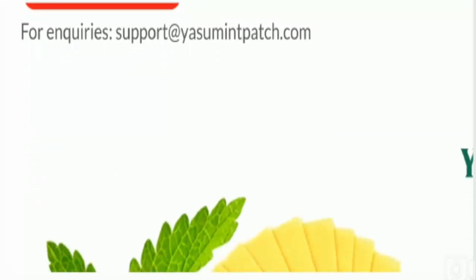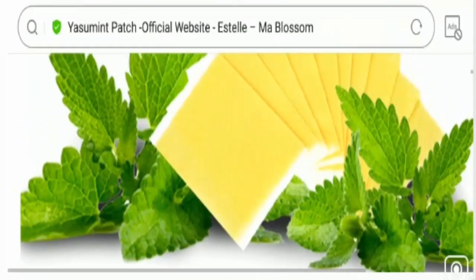If you have experienced any fraud over this product, then watch this video till the end because I'll share the way to get your money back. So stay tuned and let's get started.